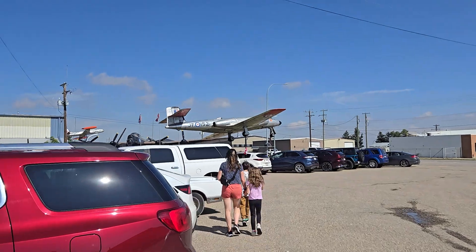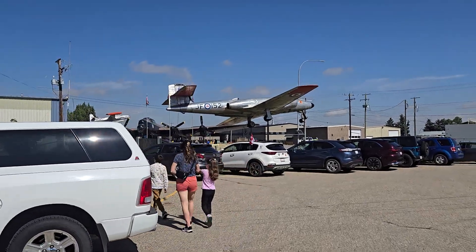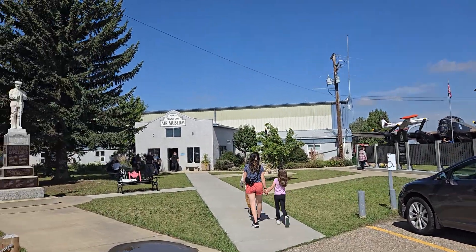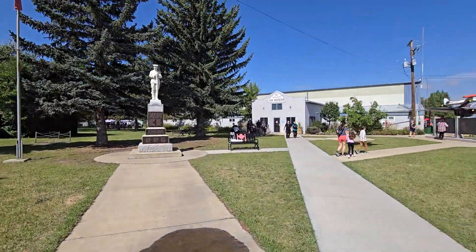Hey guys, welcome back to the channel. Today we will be checking out the Bomber and Biker Show in Nanton, Alberta, which is just south of Calgary about 35 minutes. We will check out a motorcycle show and also an aircraft museum - a bomber museum. We're just walking up now. I have driven through Nanton numerous times and I have never been to the Nanton Air Museum, which is where we are right now.